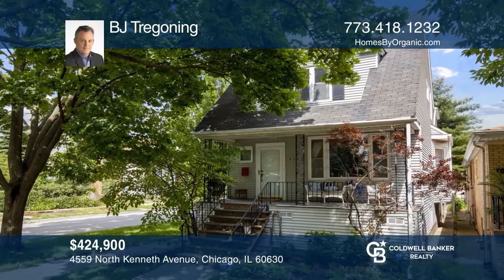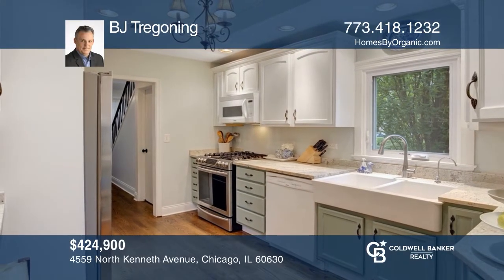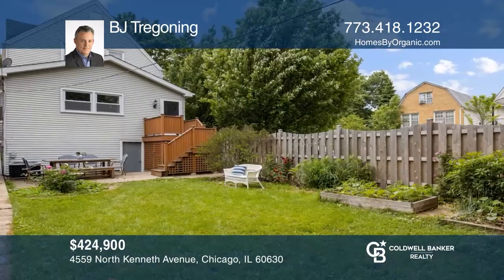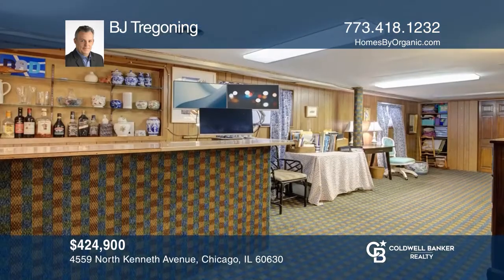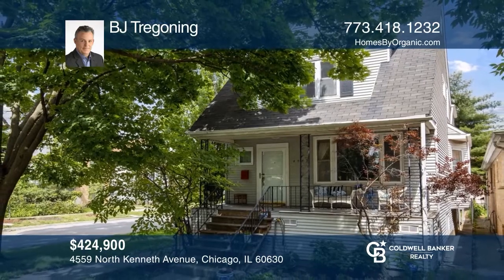This two-story home will not disappoint. Enjoy a remodeled kitchen with two-tone cabinetry and recently refinished hardwood flooring. All bathrooms have been remodeled in the last five to eight years with lots of newer windows, a huge yard, and two-and-one-half-car garage. The semi-finished, dry basement makes a great office space. Don't miss out on this unique opportunity. Call B.J. Dragoning.